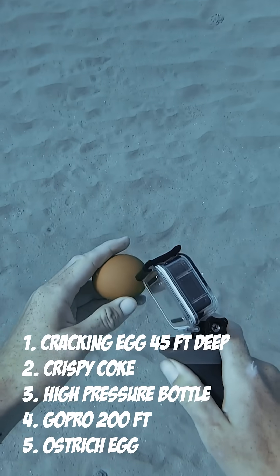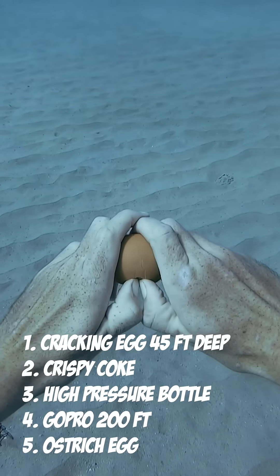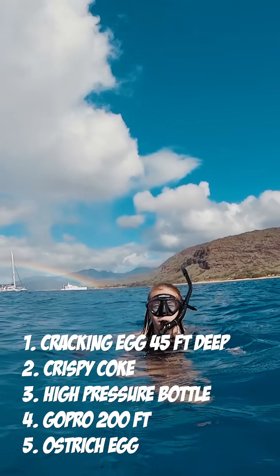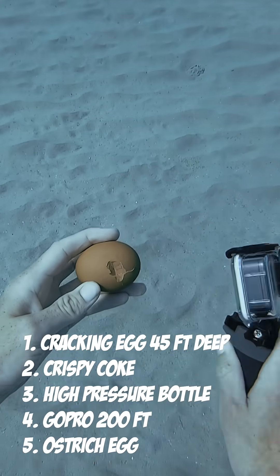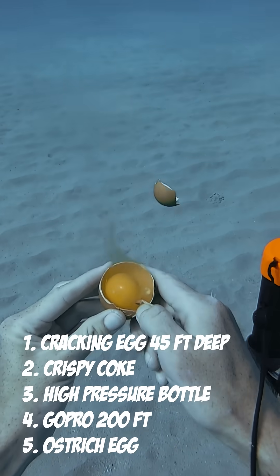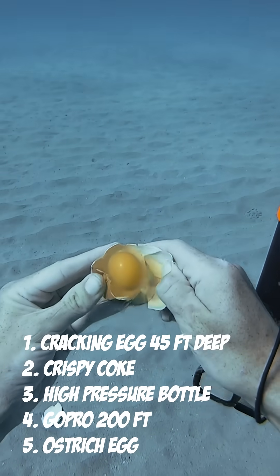I heard that if you crack an egg at the bottom of the ocean something crazy happens, so I wanted to try it out. It's about 45 feet deep here. When I went to crack it I realized my thumbnails weren't that strong, so I went back to the surface for a breath. I went back down and I cracked it open with the other camera, and as I pull it apart you can see the clear part of the egg sticks to the top. I wanted to make sure that the egg all stayed together, so I slowly peeled away the pieces of the bottom shell until it would fall out.